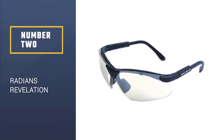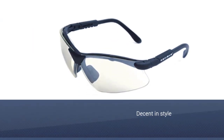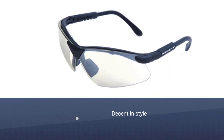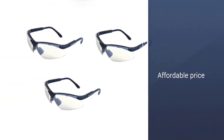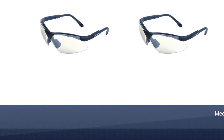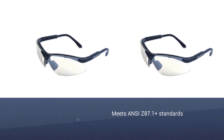Number 2: Radians Revelation. Radians Revelations are what I consider the bare minimum to get. Eight dollars and available in a couple of colors. They are decent in style, but I do feel their affordable price point shows in the construction. They meet ANSI Z87.1+ standards for high velocity impacts, so they'll protect your eyes.